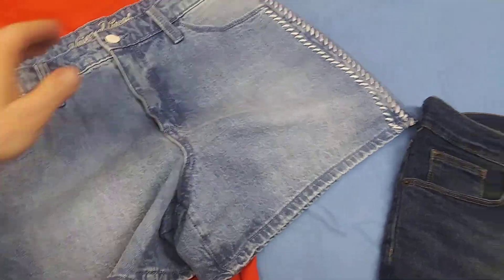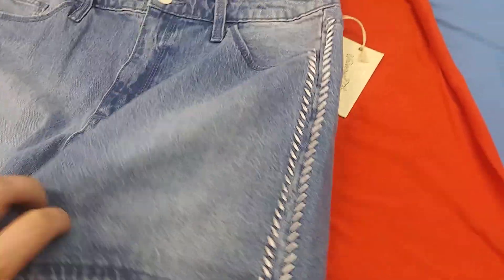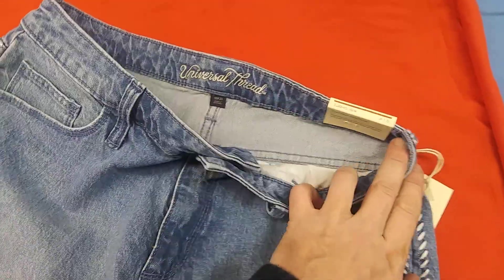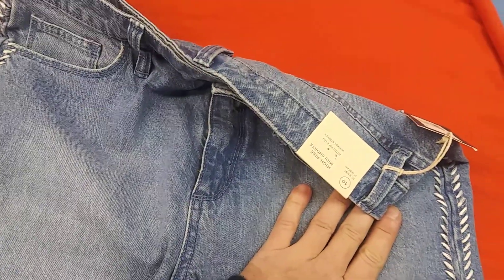We have some Universal Thread here — got the pattern on the side, vintage stretch. Size 10, 30 waist.